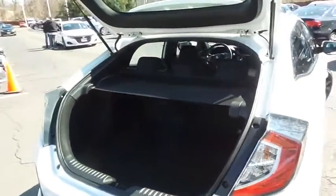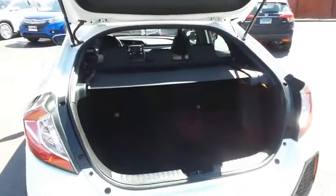This Civic offers plenty of rear cargo space in the hatch, with a cargo cover.